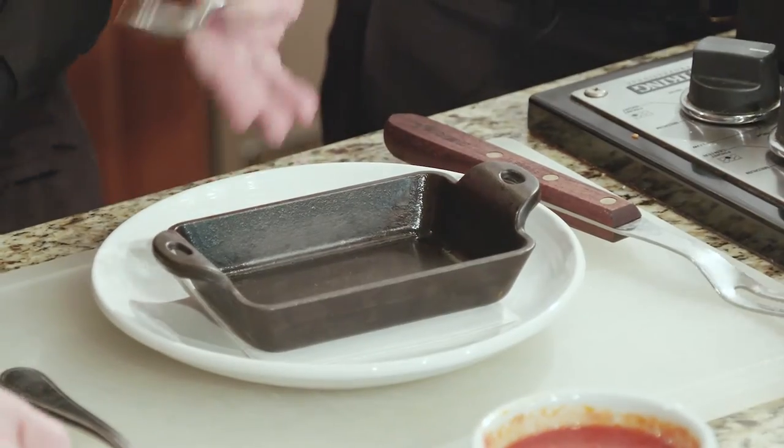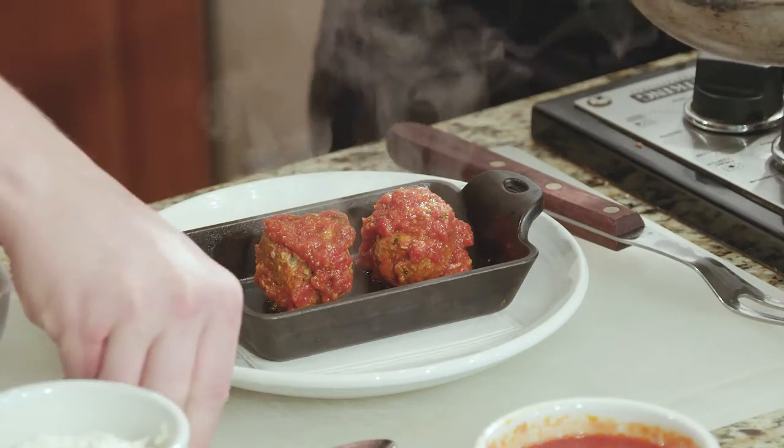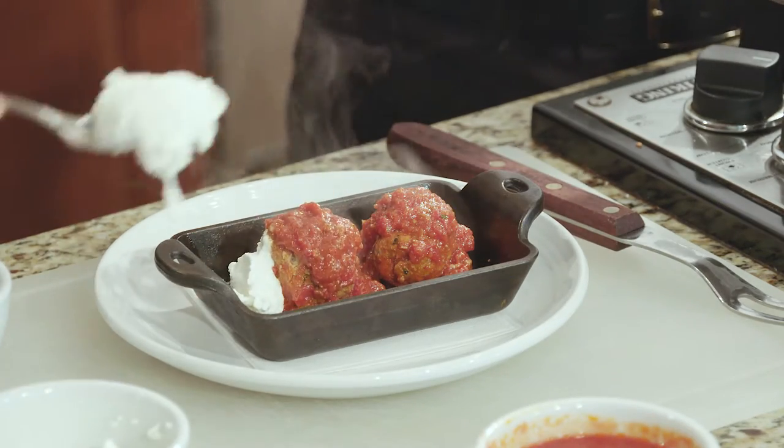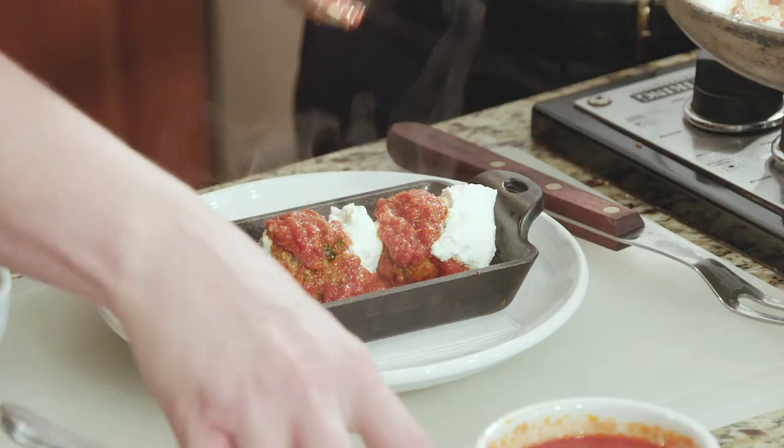We've got our dish ready to be plated. We take our meatballs and spoon a little of the sauce out, and then Kevin is going to take some of our sauce and add the ricotta cheese. This is one of my favorites — it's a great little appetizer. People just love this. We're just spooning this creamy ricotta right over. Oh my goodness, this is so good. So simple too — some simple flavors are the best. Dress it up a little bit, maybe with some fresh parsley, and it's plated.